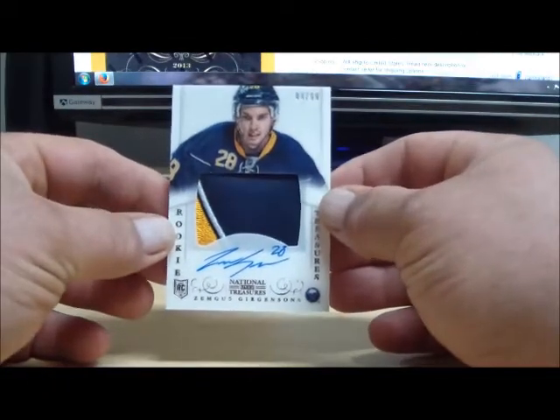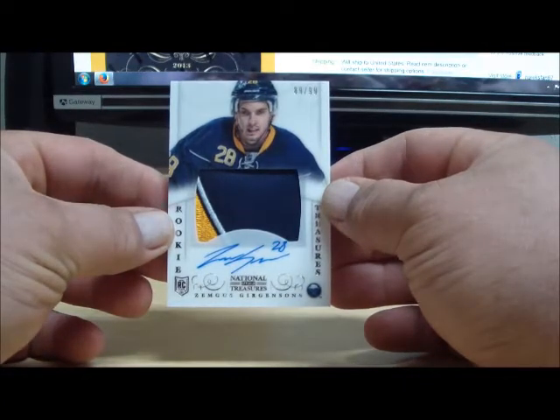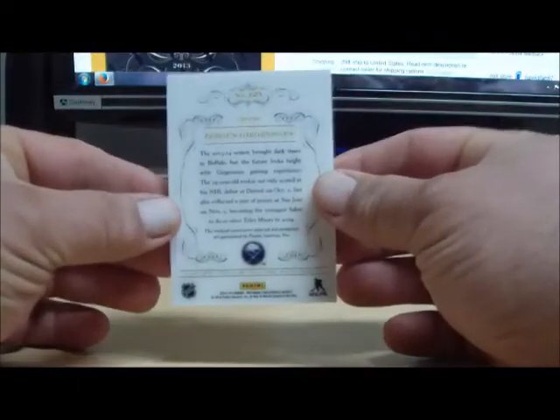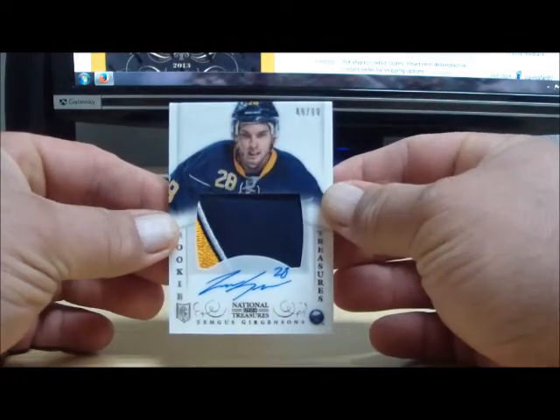Our last card is the auto rookie patch, numbered 89 of 99 — this is Zemgus Girgensons for the Buffalo Sabres. Sabres tonight belong to Tadal86.